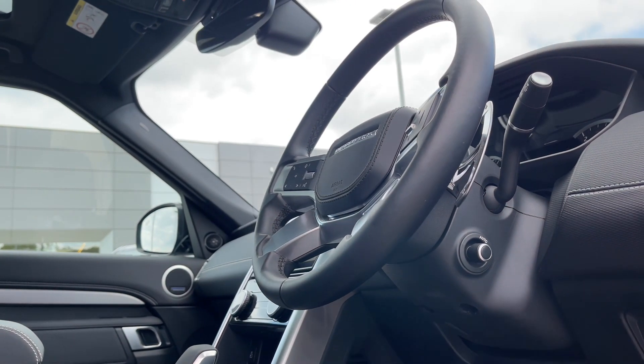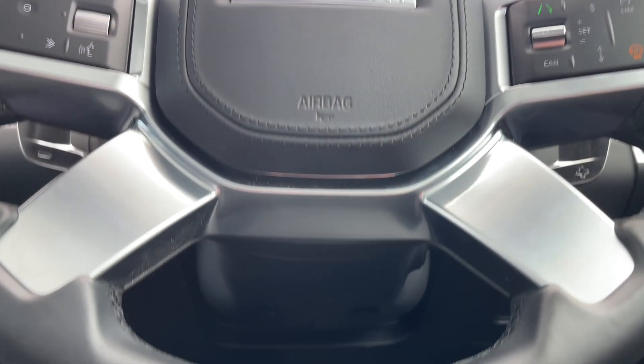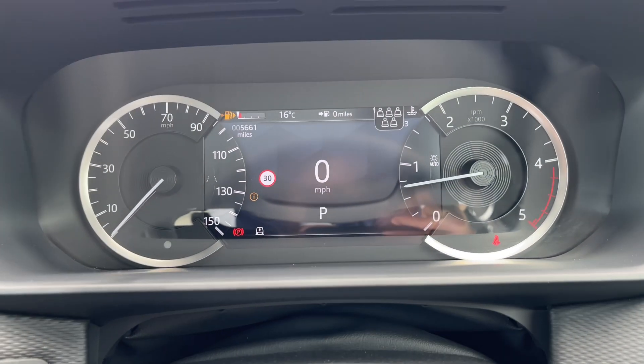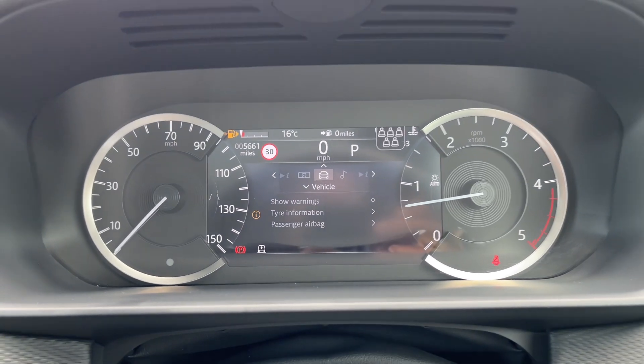Driver and passengers will be impressed by the styling and quality that characterises Land Rovers in general. Taking a closer look at the view greeting the driver, the leather multifunctional steering wheel features a sleek design with a wide array of functions at your disposal. In front of you, set neatly in the centre of the instrument cluster, you'll find an informative digital display.